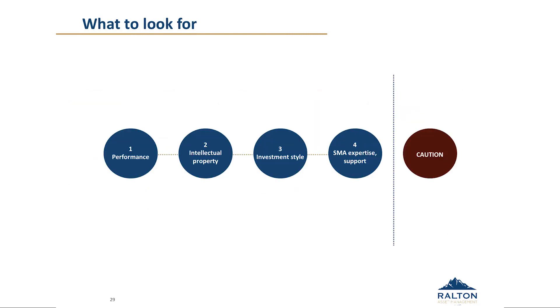As a summary — most people would understand what I'm about to say. It's those four points around performance, intellectual property, investment style, and SMA expertise which we think we bring to the table. You should be asking any prospective manager how they operate and whether they cover some of these factors, because it is the overlap between trading, portfolio style, and number of stocks which is really important and which delivers optimal outcomes to clients.